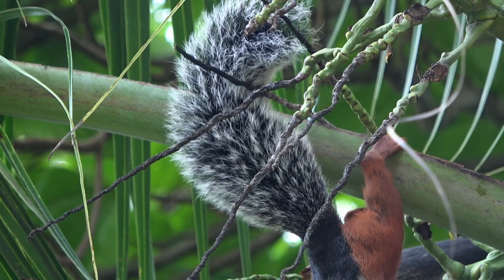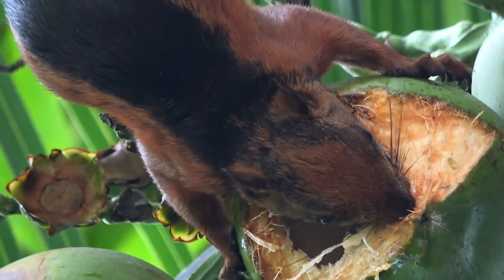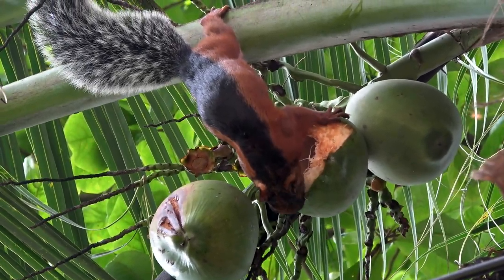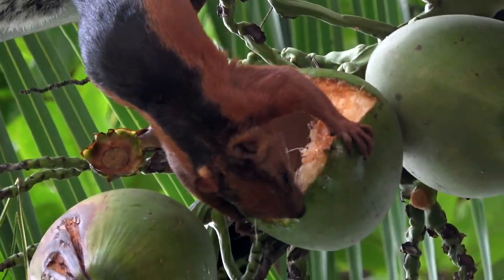The frosty white tail is characteristic of all these subspecies. There are a total of 14 subspecies that occur from southern Mexico to the Panama Canal.